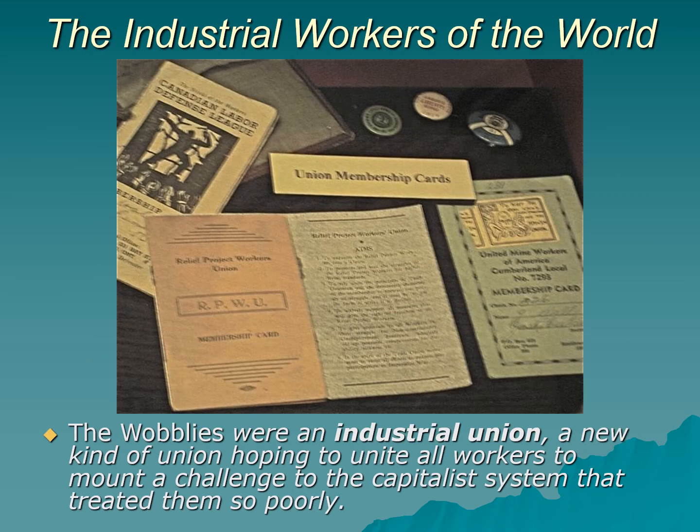The last portion of the reading questions talks mostly about the union. The union was called the Industrial Workers of the World — still alive today, smaller but with basically the same principles. Union membership cards back then looked like little passports, unlike today's credit-card-sized ones. You can see a United Mine Workers of America card from Cumberland and a Relief Project Workers Union card. The Wobblies — the IWW's nickname — were something called an industrial union, a new kind of union that hoped to unite all workers to mount a challenge to the capitalist system that treated workers so badly.